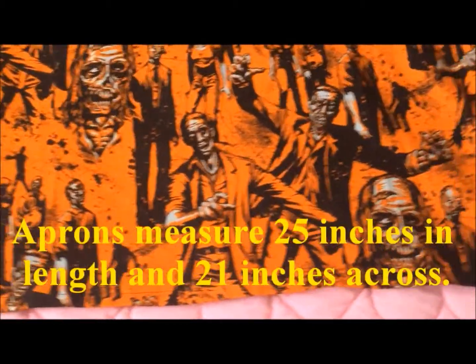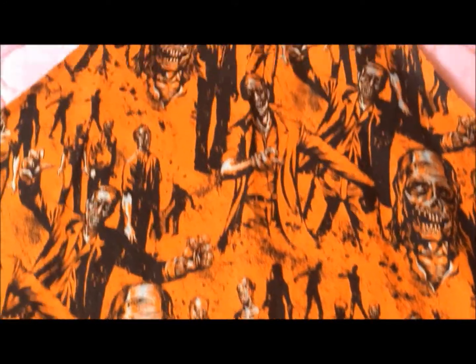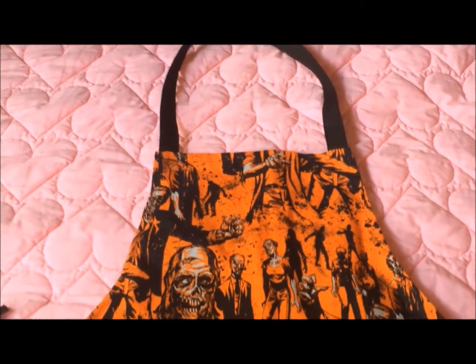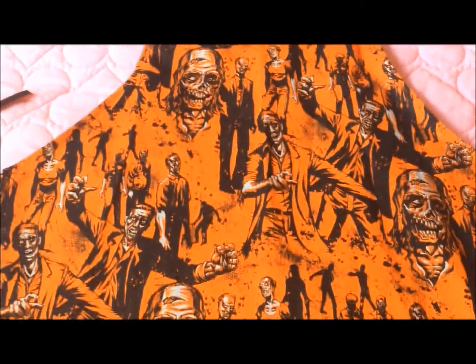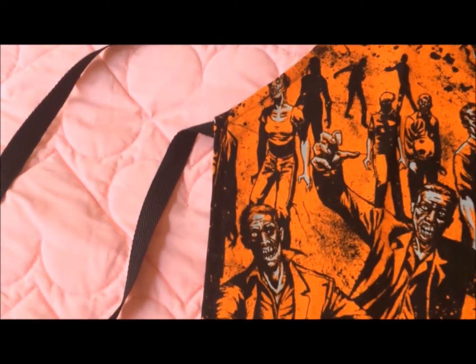To participate in this giveaway, look at this zombie fabric you guys, all you need to do is be a subscriber and just post what your favorite kitchen Halloween treat is.